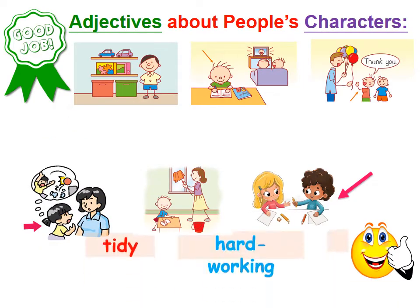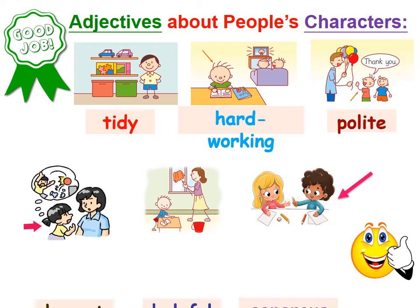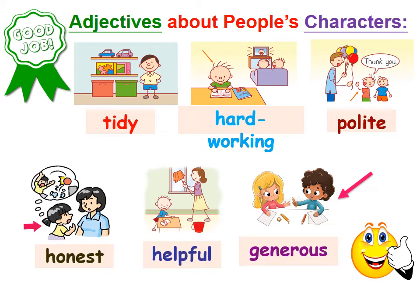Just now we've learned six adjectives: tidy, hardworking, polite, honest, helpful, and generous. These adjectives are about people doing a good job.